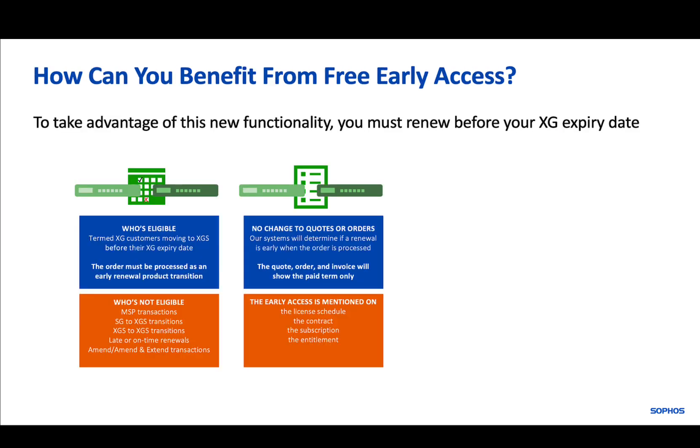The new license overlap functionality is only available to XG customers who renew early, and your order must be processed as an early renewal product transition in our systems. As the early access is based on term start and end dates, it is not available for MSP customers.